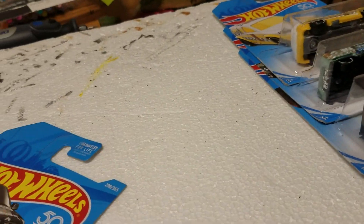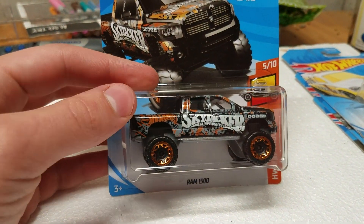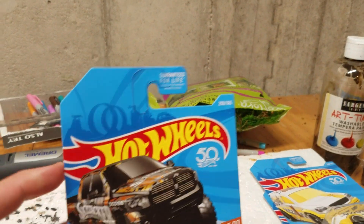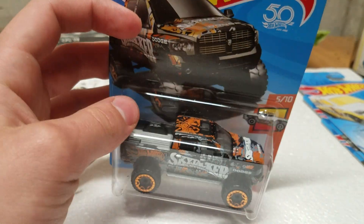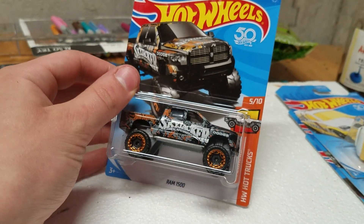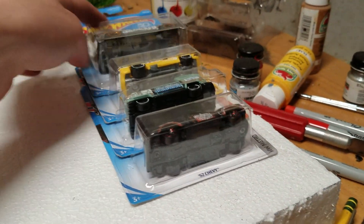Next in the bag is the Dodge Ram 1500 in orange. This was released three times this year: once as a Red Edition, once just in red, and now we get this cool Halloween-looking orange one. Nice job, Hot Wheels.